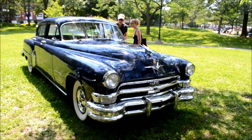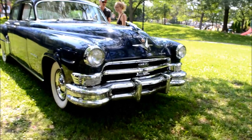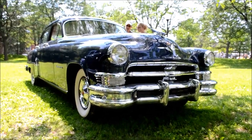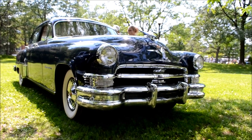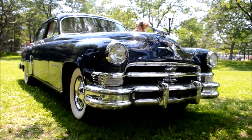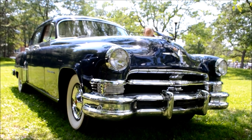Look at this wonderful, wonderful, and not very common 1954 Imperial. It's an Imperial, that's right.